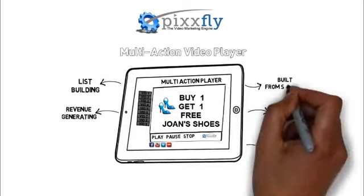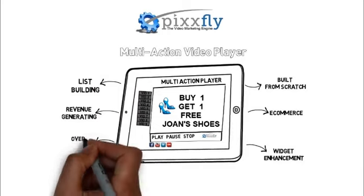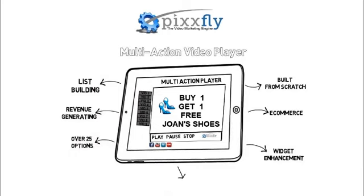This one strategy alone could be your quickest path to increased revenue. You simply have to take this new player for a spin to realize its full potential. Ready for more? Watch the next video to learn about another hot trend: video and email.